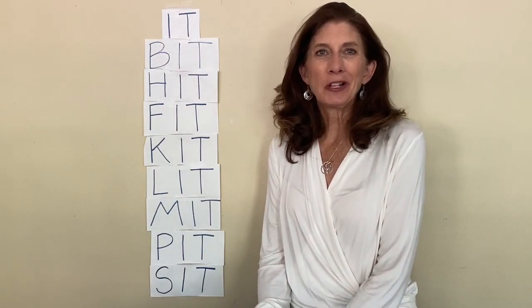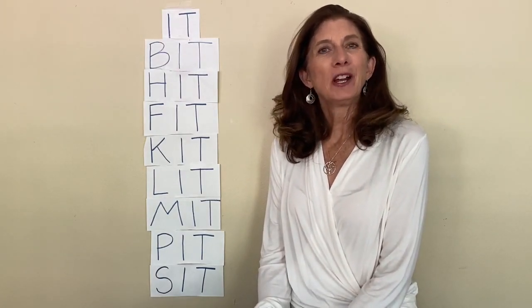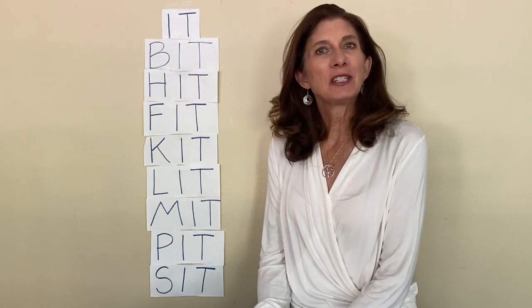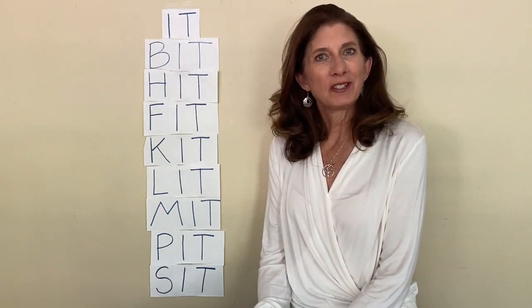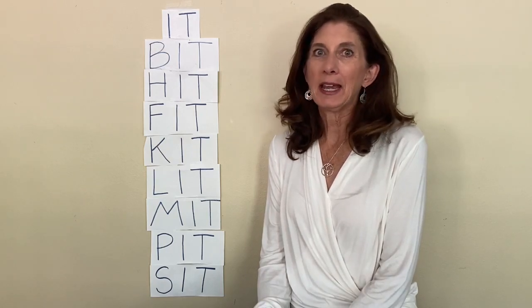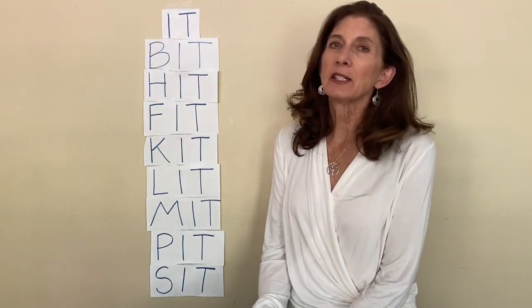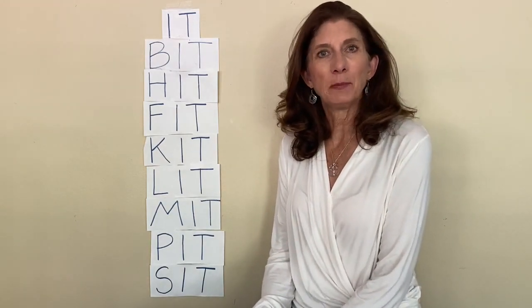Hello and welcome back. I'm so glad you could join me. We're working on reading. My name's Miss Bridget and we're putting letter sounds together to read words. We finished the words that had A in the middle of them, and we finished the words that had E in the middle. Now we're going to practice some words that have I in the middle.